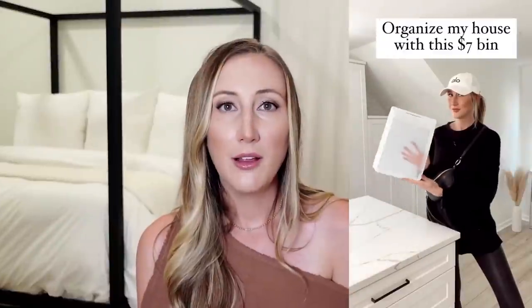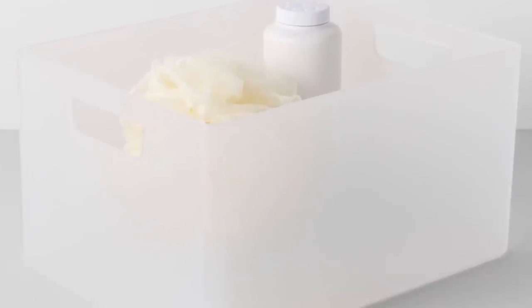Another one of my best purchases of 2021 is this organizing bin from Target. You guys have seen me post these all over my content in 2021 — I pretty much organized my entire house with this bin. I love that these bins are completely flat on the sides with no lip, meaning you can store them as close to each other as possible to maximize every inch of space. They're translucent, so not completely clear, which helps conceal the clutter but you can still see inside to know what's in the bin before you grab it. These were one of the top sellers for my channel in 2021.